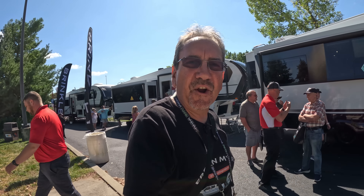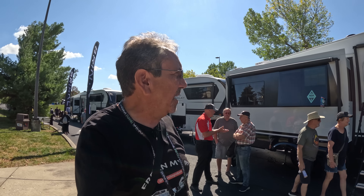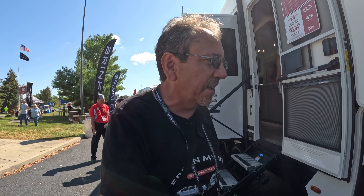Well, hello everybody, greetings once again from the 2023 Hershey RV Show. And as you know, I've been doing mostly viewer requests at this point, and somebody wanted me to check out the Brinkley RVs here, their fifth wheels. And just a warning, it's very busy at this time of the day at the RV show already, it's 11:30 a.m.